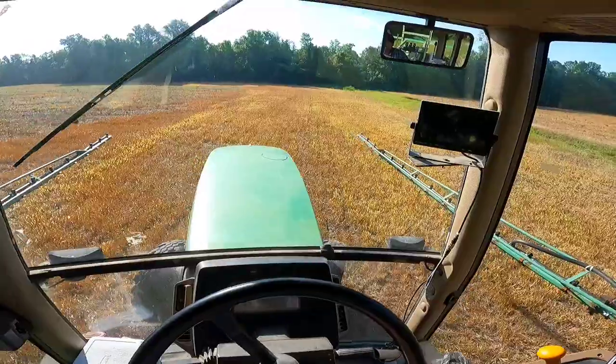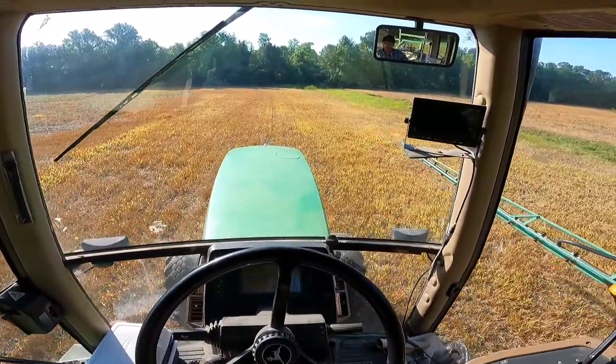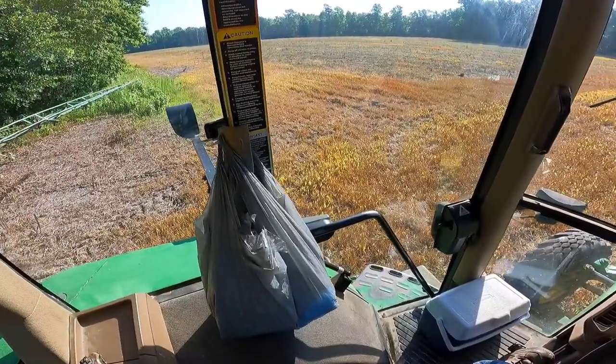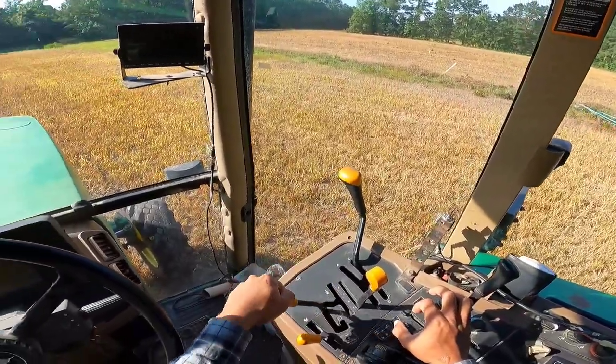Right here is the middle of the end row passes, because we make three end row passes, so if I get in the middle that will be sure to cover everything. I am going to hop out real quick and look at some of the soybeans before we get started.